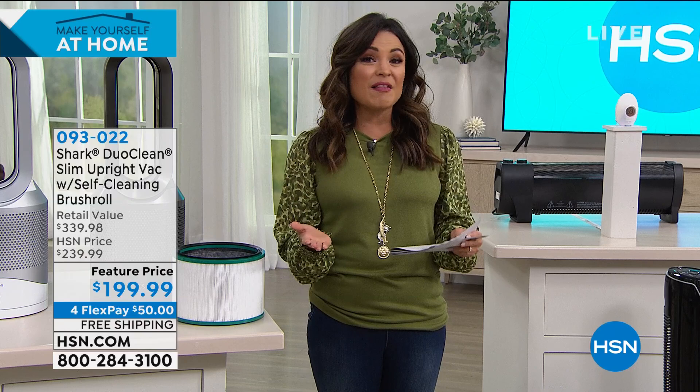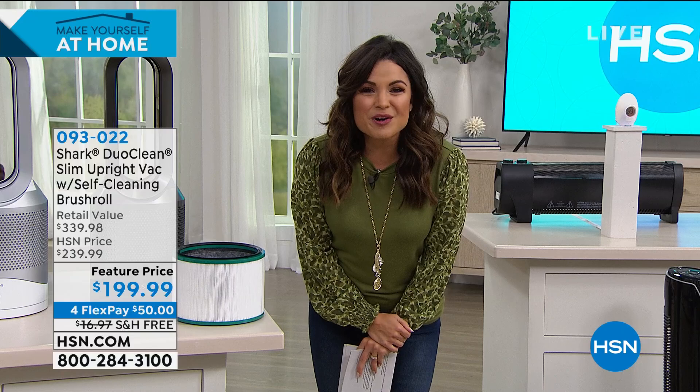You can imagine using your butter knife for actual butter instead of trying to clean your home. We'll see you soon. Good to see you. Great value on that vacuum. So you can always call us, go to hsn.com, or use our free app to get your orders in. We've got so much more to come. I'm helping you make yourself at home.